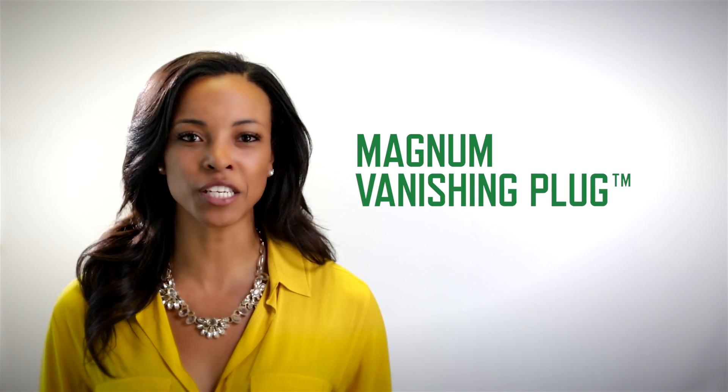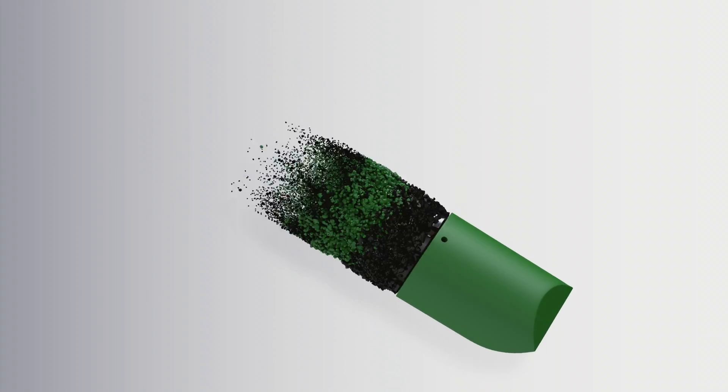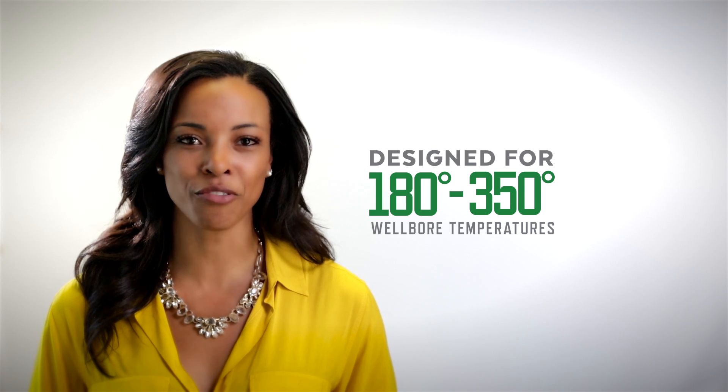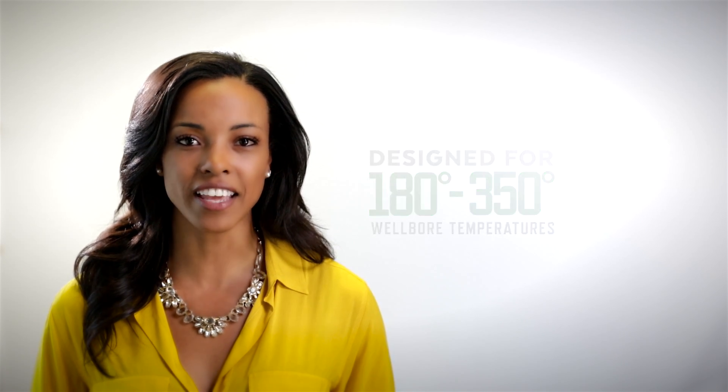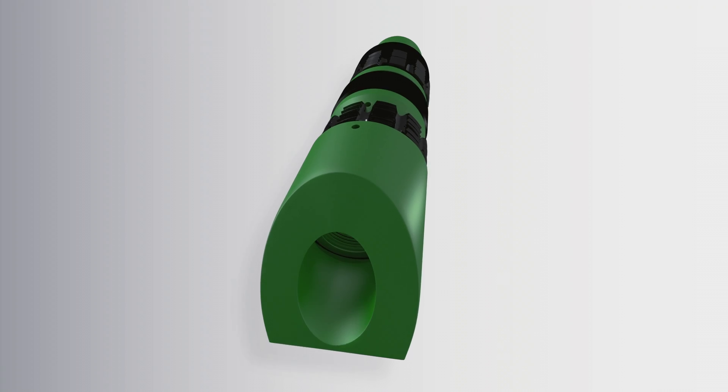Our latest advancement is the Magnum Vanishing Plug, the world's first dissolvable frac plug. Designed for wellbore temperatures between 180 and 350 degrees, the MVP works just like your standard plug-and-perf tool. It holds strong up to 10,000 psi, delivering high-performance isolation and reliable anchoring under pressure.